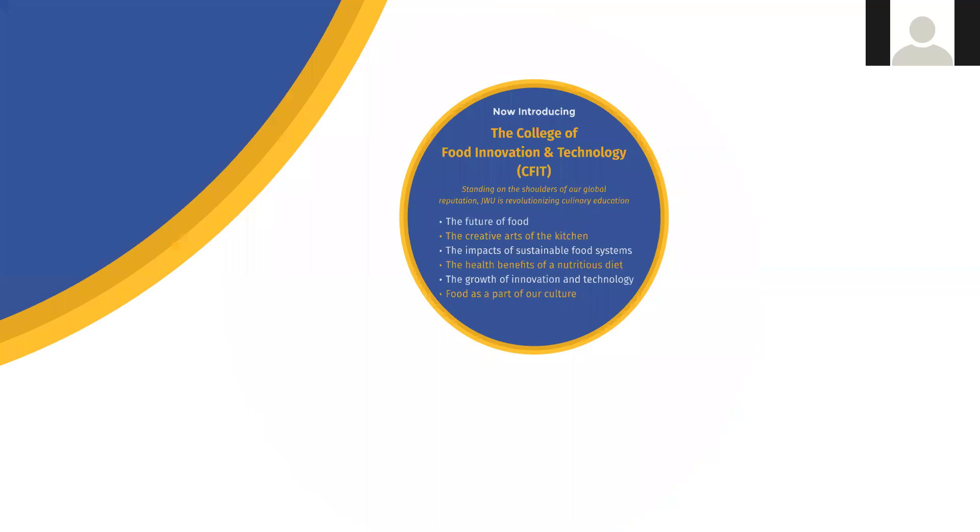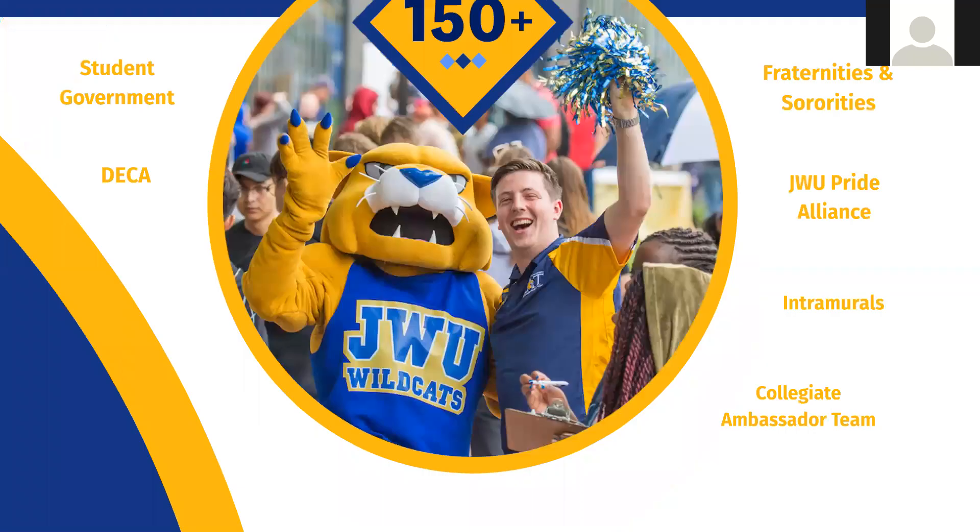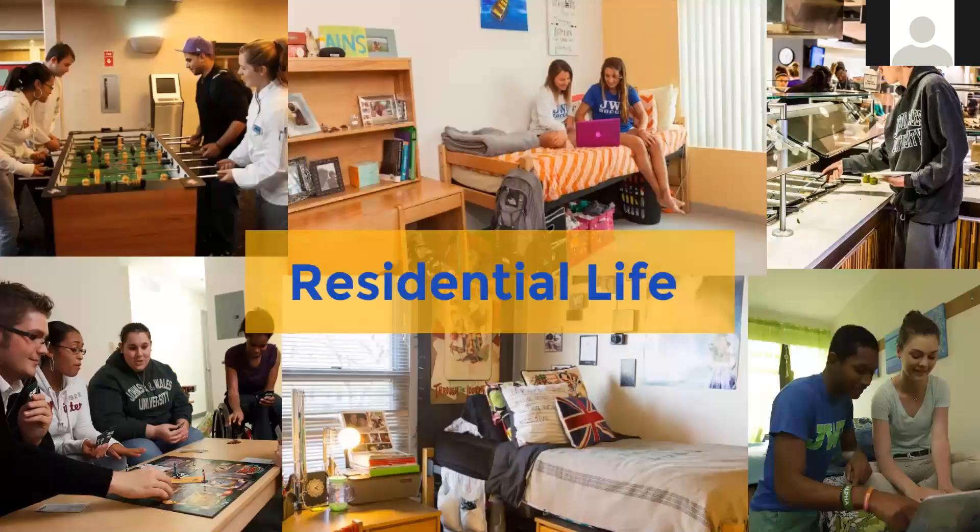You learn just as much outside of class as in class. We have so many clubs, student activities, fraternities, and sororities — you can do as much or as little as you want, but you will never be bored at Johnson and Wales. We have beautiful dorms at both locations, and we require freshmen and sophomores to live on campus. After that it's your choice. You actually get to pick your room and your roommate, and we even have some pet-friendly dorms.